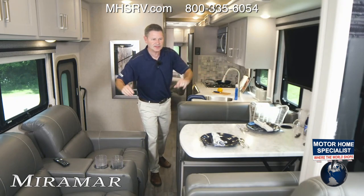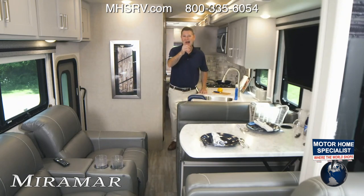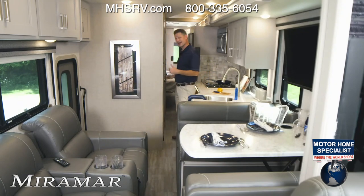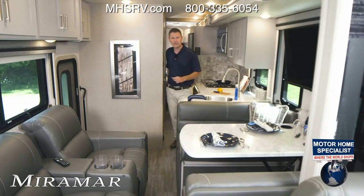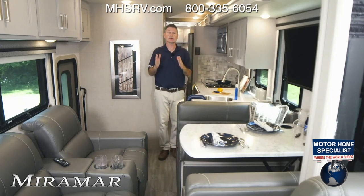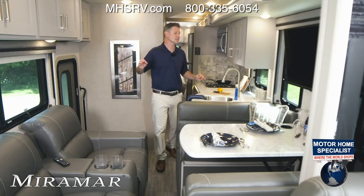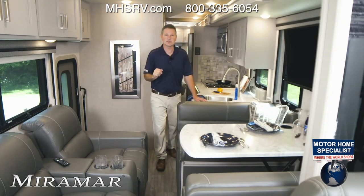We have post seating, a great kitchen, and a bath-and-a-half model. You can get to the half bath with the slides in, and if you want to shimmy back you can even get to the full bath. We're going to open this Miramar up so you can see all the living space it creates — the size of the bedroom will blow your mind.